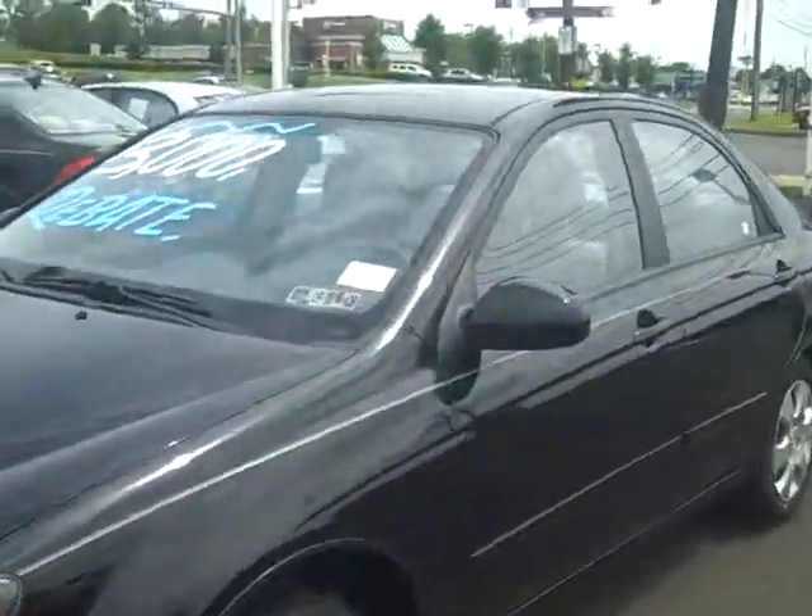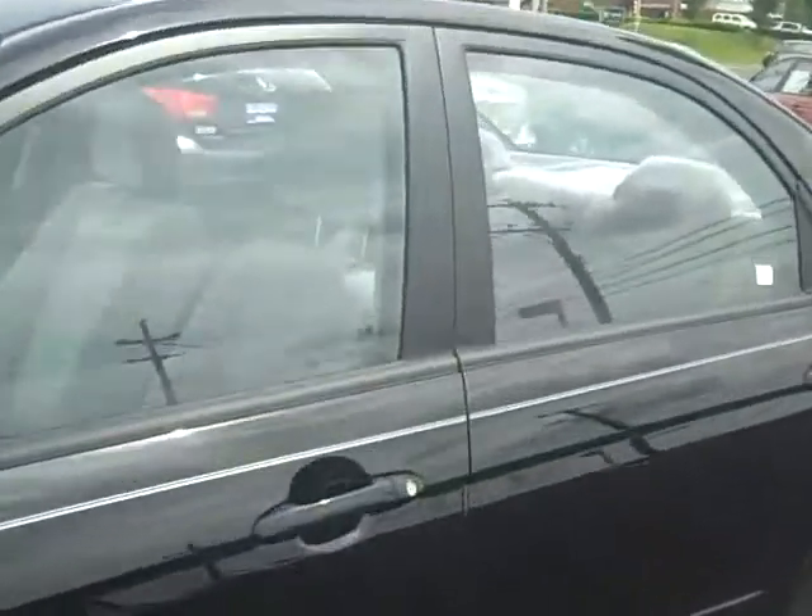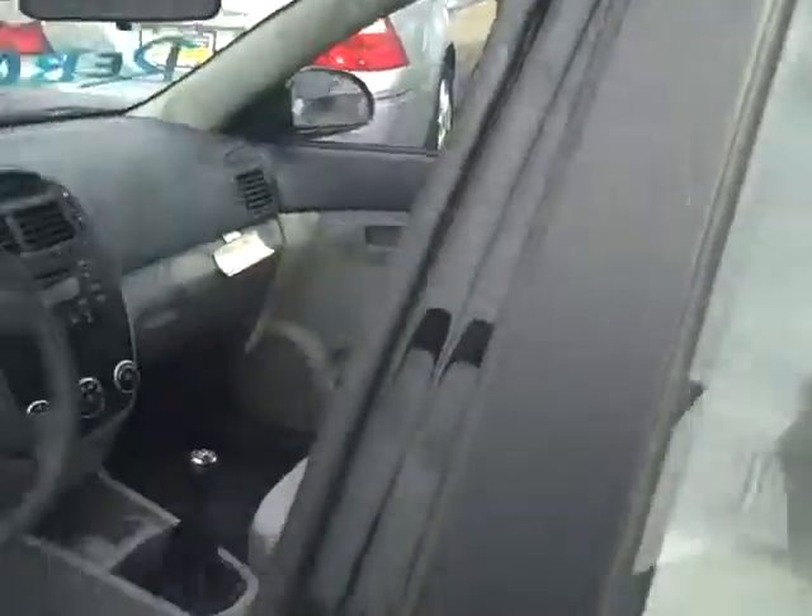I've got a hard time finding it on the lot. There's a $3,000 rebate. We talked about the price — $11,500 plus tax and tags. If you want to add the sunroof, of course we can do that for you.